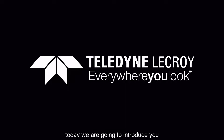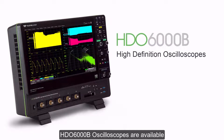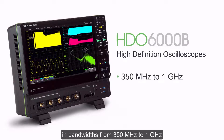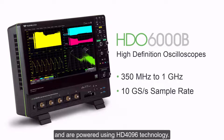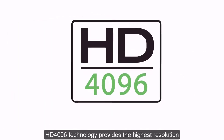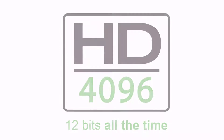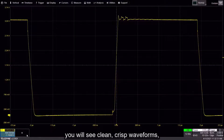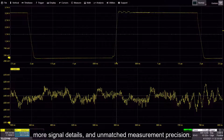Hi everyone, today we are going to introduce you to Teledyne LeCroy's HDO6000B high-definition oscilloscope. HDO6000B oscilloscopes are available in bandwidths from 350 megahertz to 1 gigahertz with sample rates of 10 giga samples per second and are powered using HD4096 technology. HD4096 technology provides the highest resolution — 12 bits all the time — with no compromise.